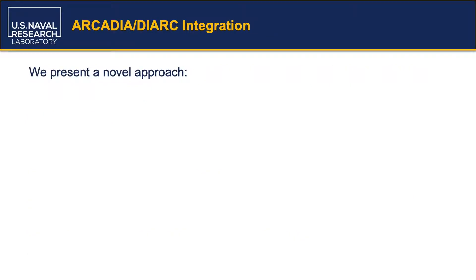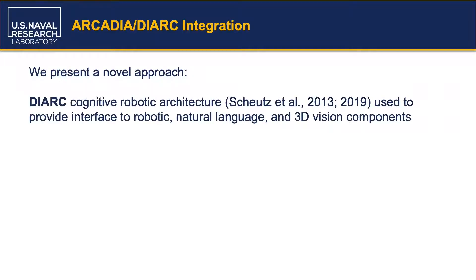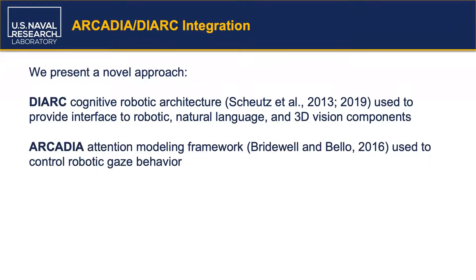Here we propose a novel model-driven approach to generate gaze behavior in human-robot interactions, including human-robot dialogue interactions. To do this, we developed an integration between two pre-existing architectures: the DIRC cognitive robotic architecture, primarily developed by the Tufts University HRI Lab, and the Arcadia Modeling Framework, developed at NRL.